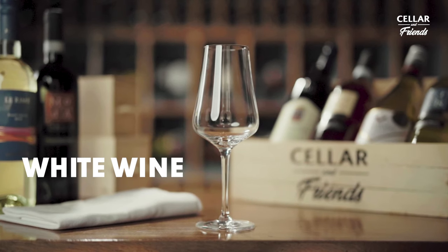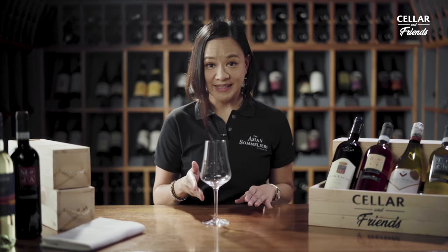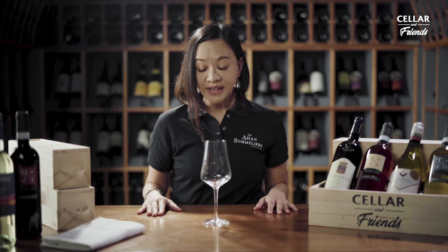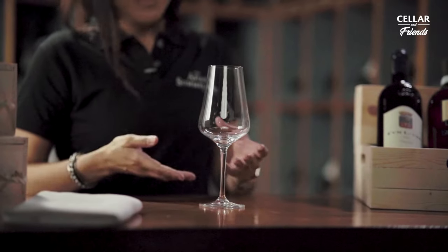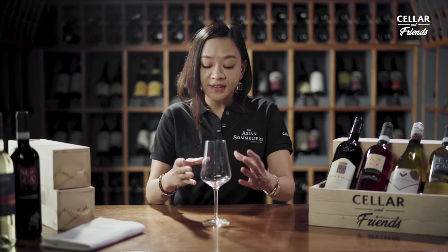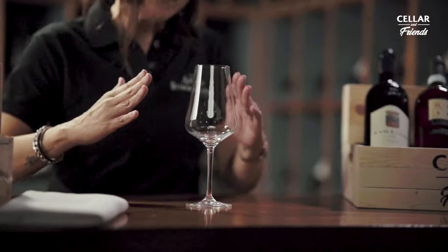Since we're already talking about lighter-bodied wines, let's talk about white wine glasses. This is your typical white wine glass. White wine glasses are meant to showcase aromas and maintain the temperature of the wine. As you may notice, the bowl is not as broad or as wide as your other red wine glasses. That's because you don't need as much space for white wine to move around — what you want is to preserve the aroma, so you still give your white wine some space.